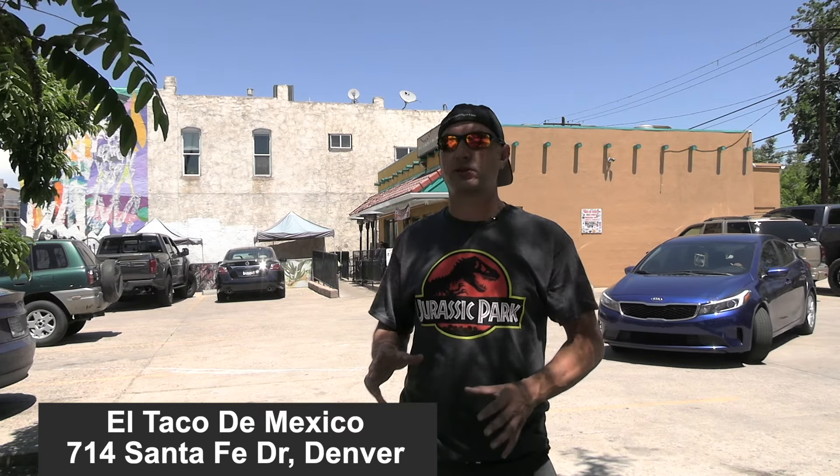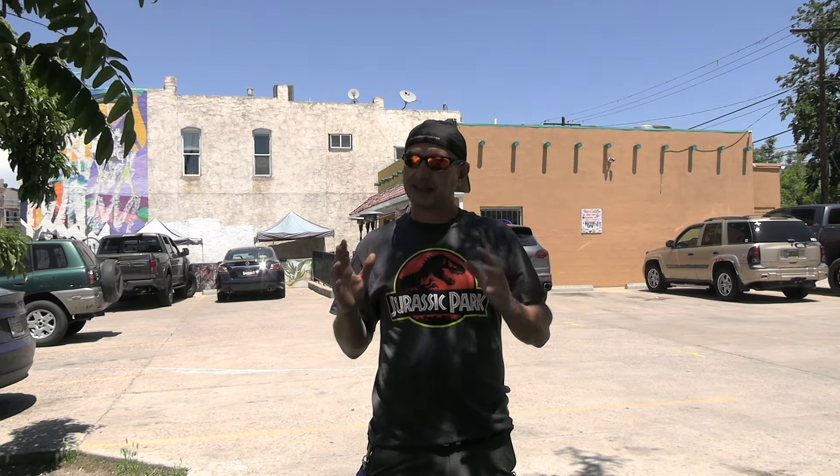So right behind me is El Taco de Mexico. One of my favorite go-to places in Denver to get tacos and Mexican food. What you want to get here is the taco plate. You can get pork, you can get beef, and you can get some exotic meats like tongue and things like that. Not so into those — tried them, but not so into it. But the pork, I love it.